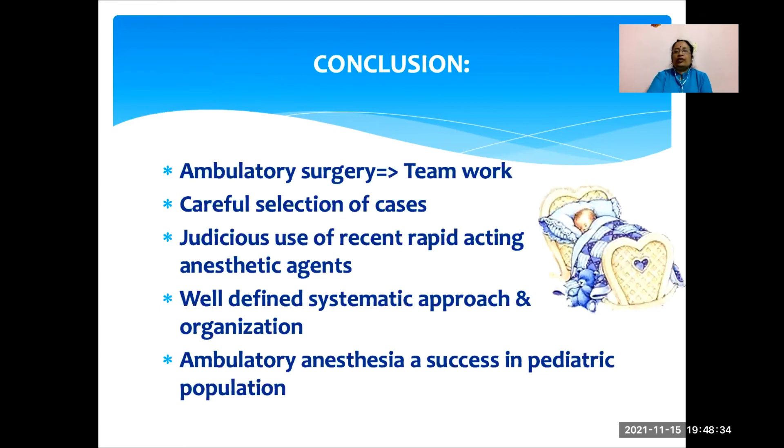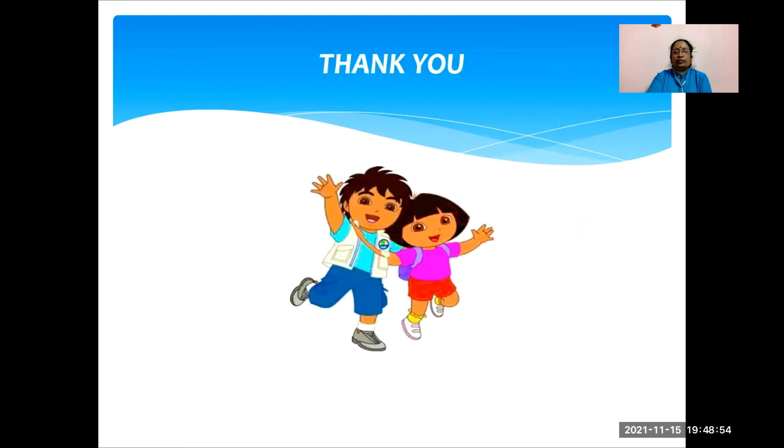The take-home message is that ambulatory surgery is a teamwork. With careful selection of cases and judicious use of recent rapid-acting anesthetic agents, a well-defined systematic approach and organization, ambulatory anesthesia is a success in the pediatric population. Thank you.